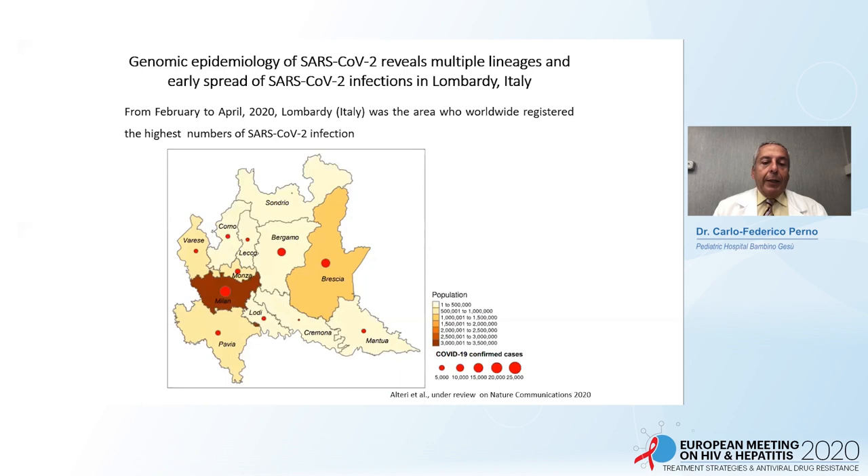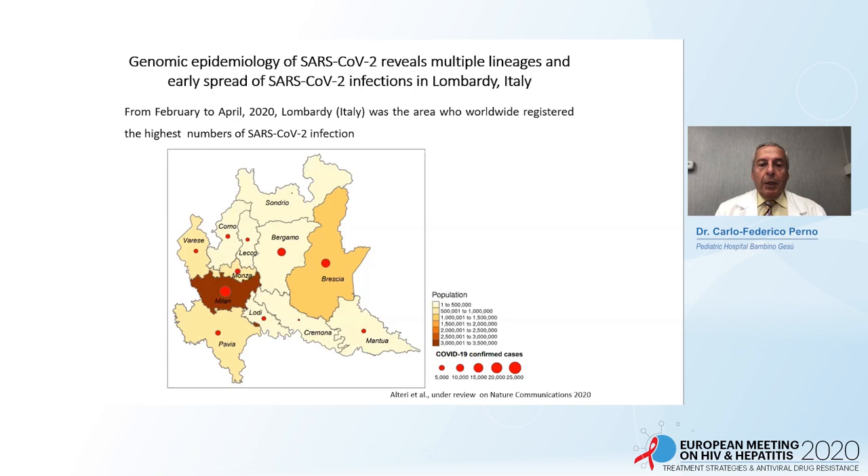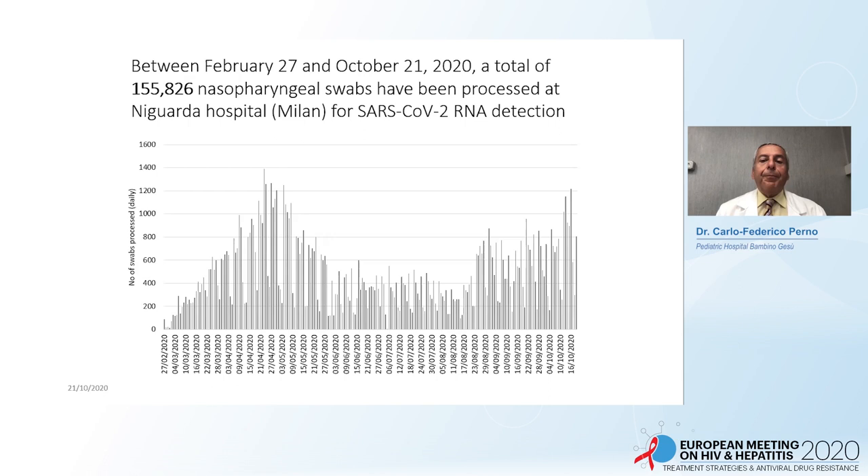Let me present what our group did for the diagnosis of COVID to activate discussion. The first paper demonstrates that by full-length sequencing of the virus from more than 150,000 swabs done at Niguarda Hospital during the pandemic, we identified essentially seven viral lineages — very similar to each other with minor point mutations — demonstrating different entries of the virus at more or less the same time within the region. It was not a single entry but multiple entries.